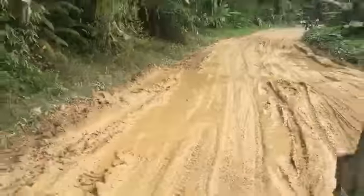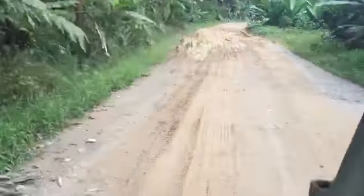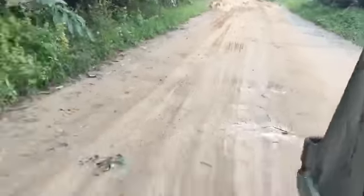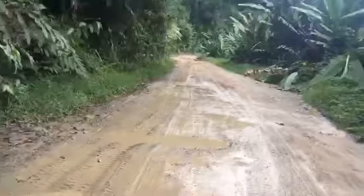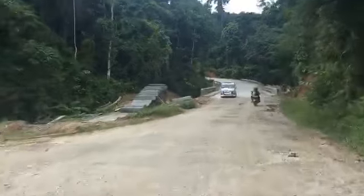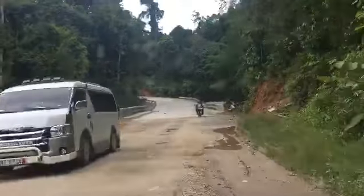Because it was raining earlier, and since the road here is not yet concreted, you see the road is quite muddy. Then there's another concreted area here along the way.